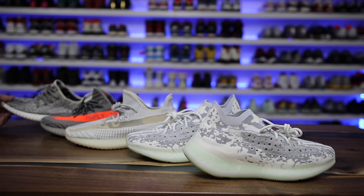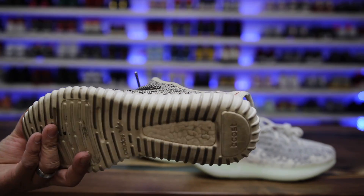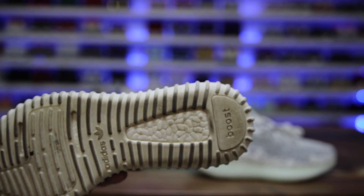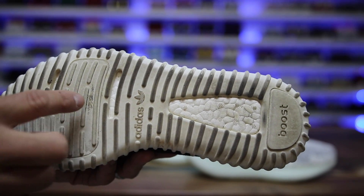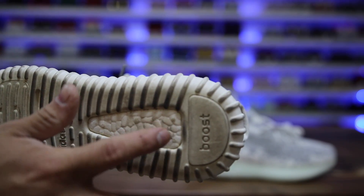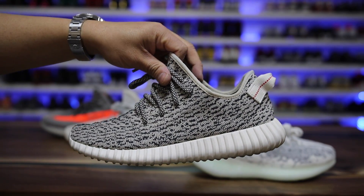Starting with the original — the Turtle Doves. This is the first pair of Yeezy Boost 350s that released. Mine are pretty beat up. The midsoles on these don't clean up very well — the boost section and the surrounding area age and wear differently, as you can see on the bottom. These do feature encased boost with a little bit visible on the outsole, and these things were super comfortable when they first dropped.